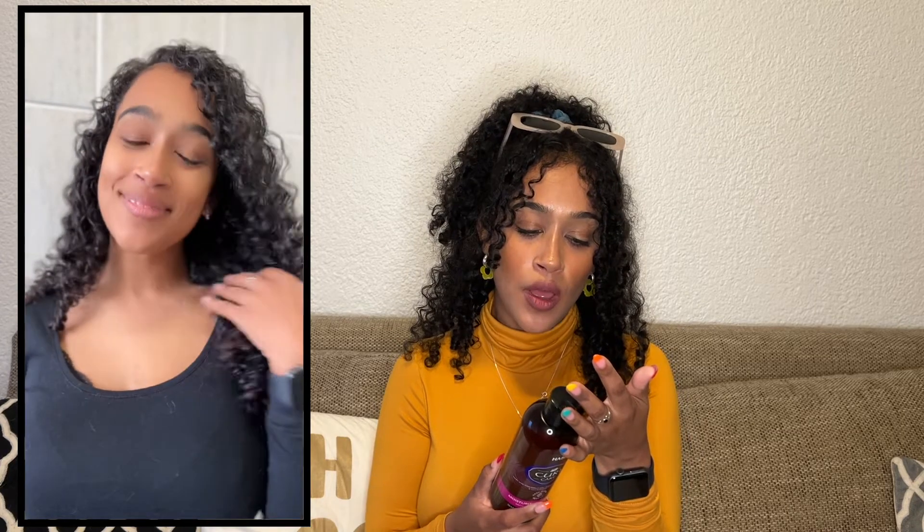First and foremost, the shampoo. On the back it says strict standards for us — only the best formulas for you — free of sulfates, parabens, silicones, phthalates, gluten, drying alcohol, and artificial colors. So it's got none of the bad things. This shampoo is made with coconut oil, argan oil, vitamin E, and a curl activating complex, and it maintains and protects curls.